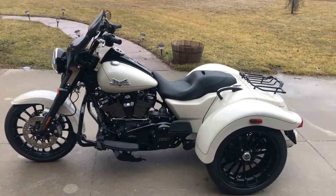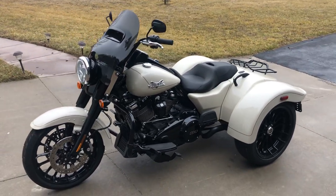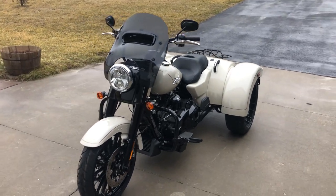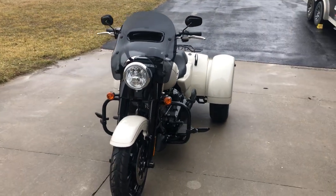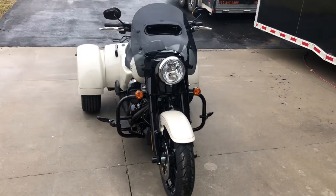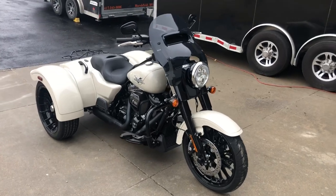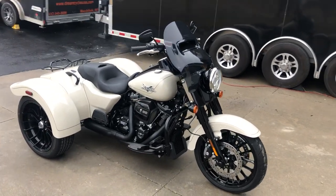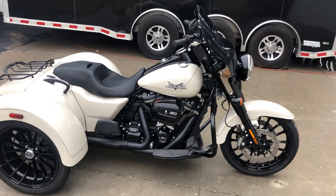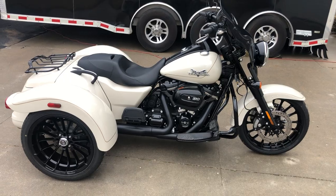This is a 2023 Harley-Davidson Freewheeler. It's the little brother to the Harley-Davidson Tri-Glide trike. It packs the same engine — the 114 Milwaukee Eight — and the same transmission. The biggest difference is it's about 200 pounds less in weight, so it handles better, rides better, and is a lot sportier.